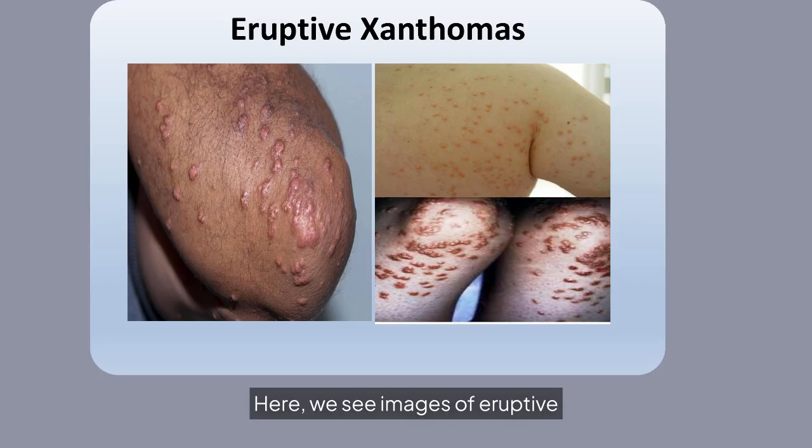Here we see images of eruptive xanthomas, which are characterized by clusters of small, firm, waxy papules. These lesions are typically painless but may cause discomfort.